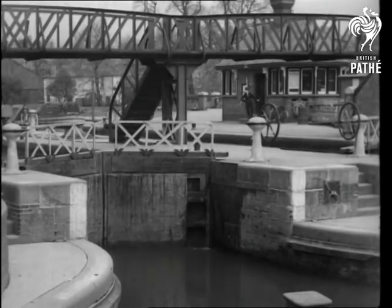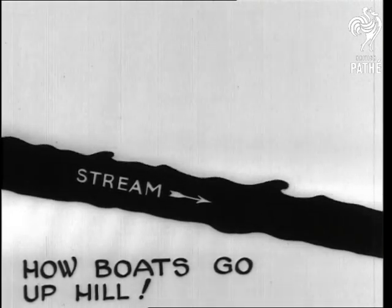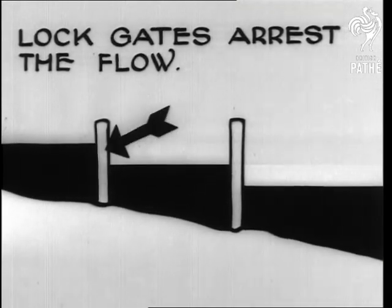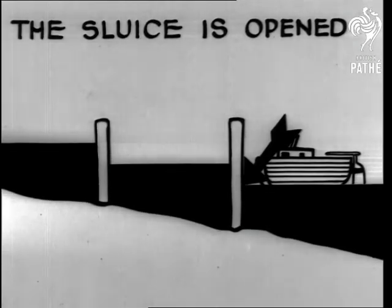Locks are nothing more than liquid lifts or stairs for barges, and our incorrigible cartoonist Joe Noble shows in these diagrams how they work. The gates always open upstream, the natural flow of the water keeping them shut. The lock gates cannot be opened until the water level, and therefore the pressure of water, is made equal by means of a small sluice.